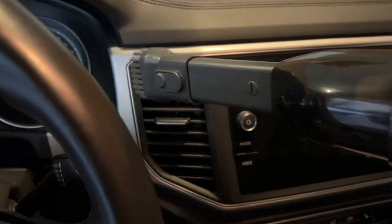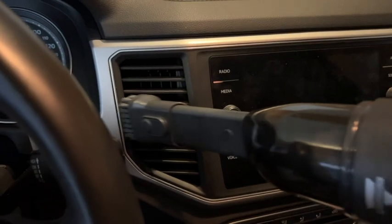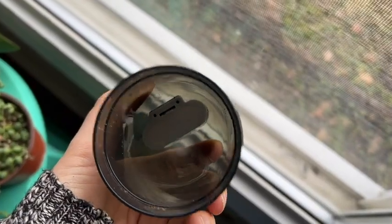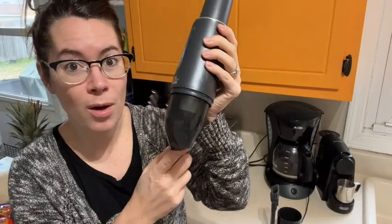One of the things I really like is that it has a little stopper on the mouth of it. You can't even tell that it's there until you're emptying out the tank, but this way when you hold it upside down, none of the dirt or debris falls out of the mouth.